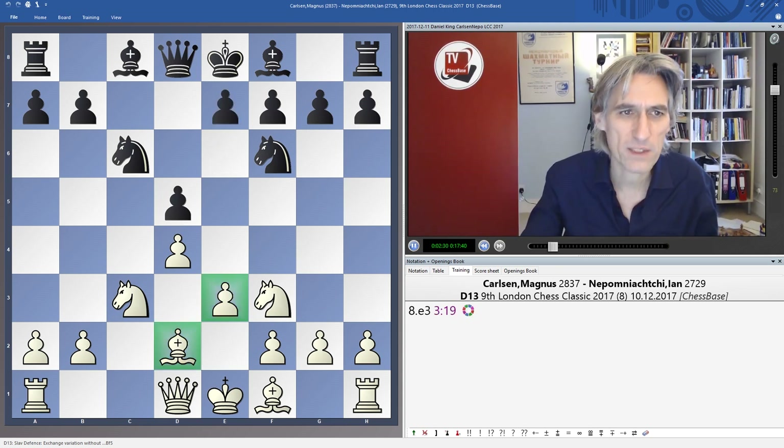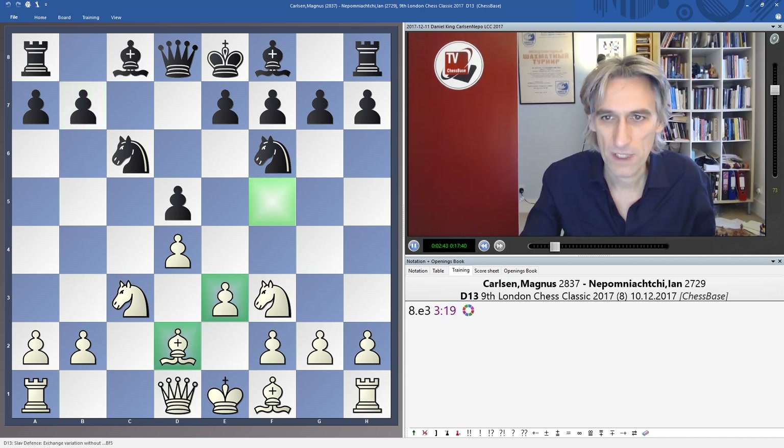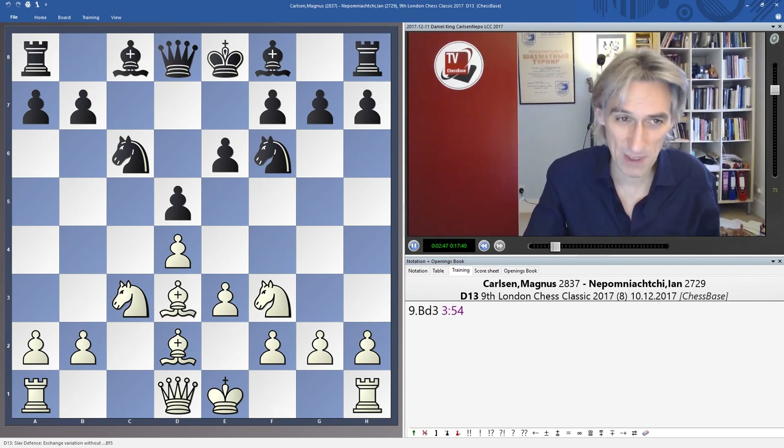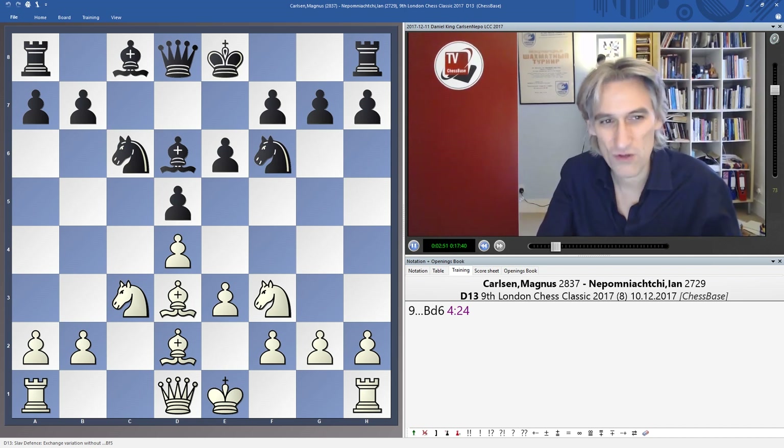Nepo played E6, locking in his own bishop. So it means Carlsen is two tempi up, but it's such a symmetrical position there's not so much going on. Why did he play E6? If you play Bishop F5 or Bishop G4, then the Queen can come out to attack the B7 pawn, which is already a little uncomfortable. So therefore, E6. Carlsen has a couple of extra tempi but it's very hard to use those in such a dry position.